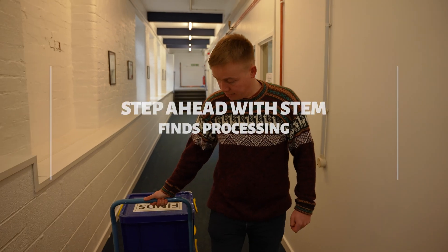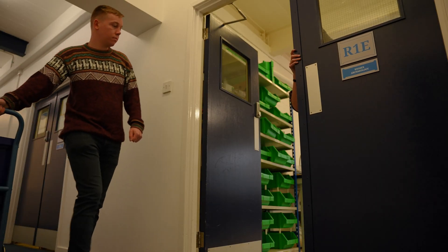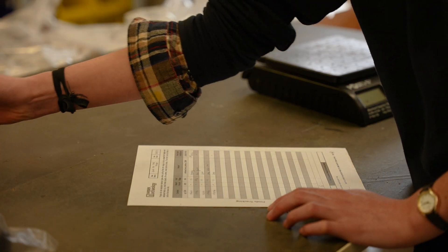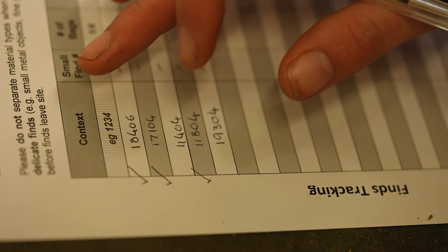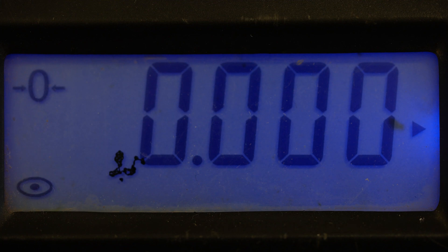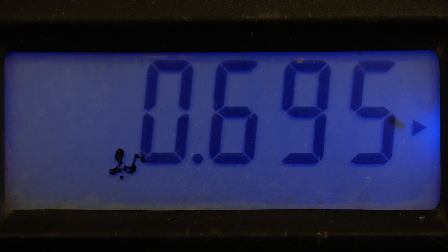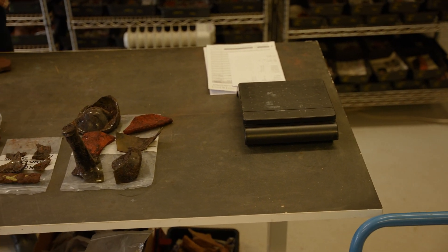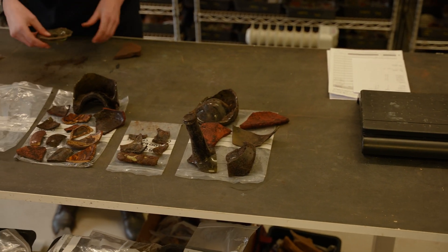I start my week by checking what finds have been dropped off by the field teams. I take these finds to my desk and check that the information on the bag matches the tracking forms that they've written on site. When all the bags have been checked off as being present, I weigh each of the site's finds. This is important information as it helps us anticipate how long it will take to process the finds. On average we have to wash one kilo of finds an hour.